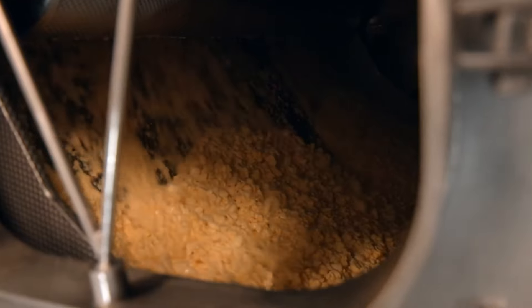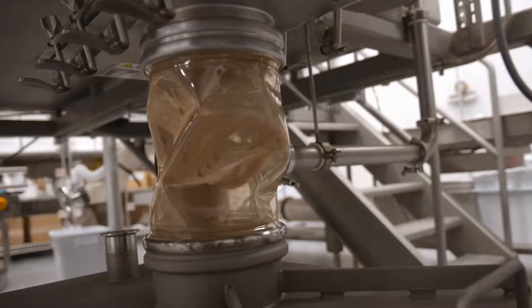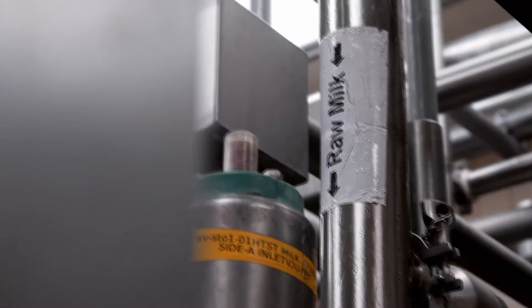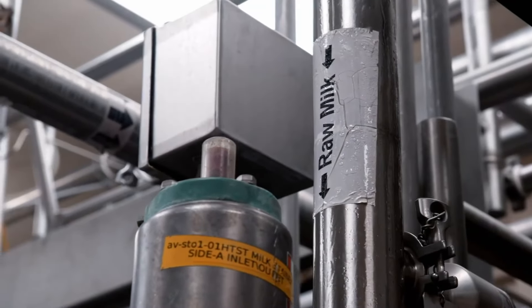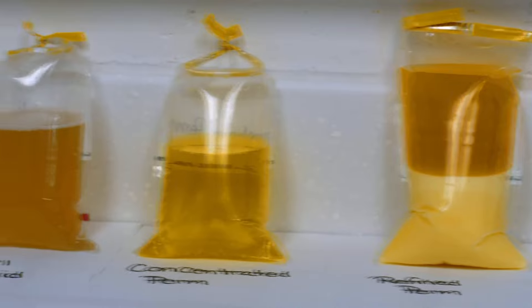Raw whey is the input at the whey processing plant. The membranes are used to concentrate and to fractionate the whey protein. Throughout the process, one liquid goes in and two liquids come out.